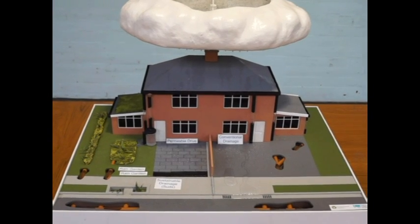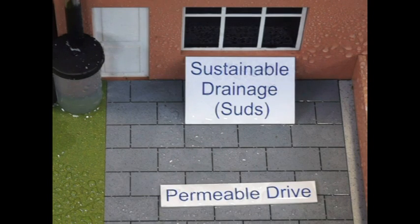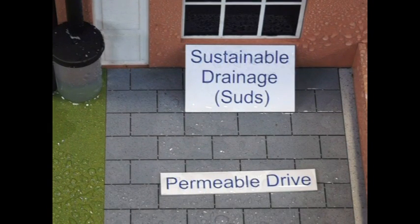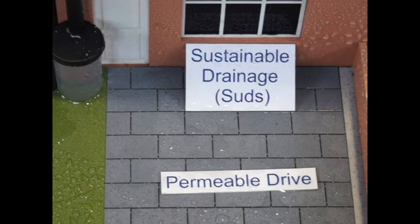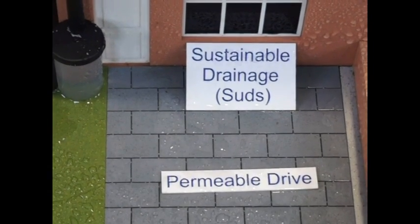Sustainable drainage systems, or SUDS for short, allow rainwater to behave more naturally in built-up areas — trickling, soaking and flowing slowly to our rivers and streams. SUDS allow rainwater to support plants and wildlife, and they can help to prevent pollution and flooding and create beautiful spaces for people and wildlife too.